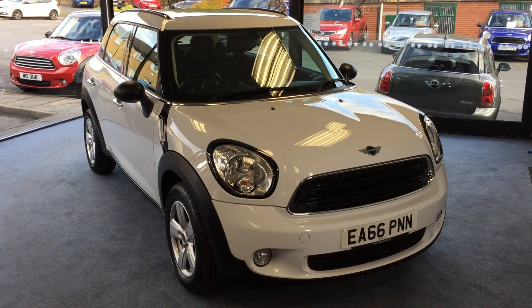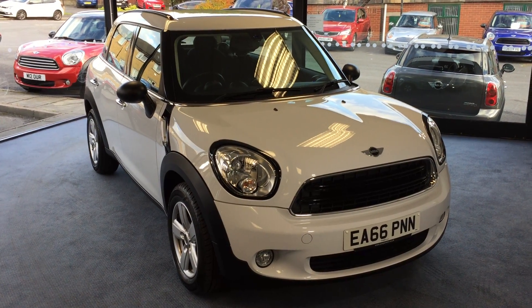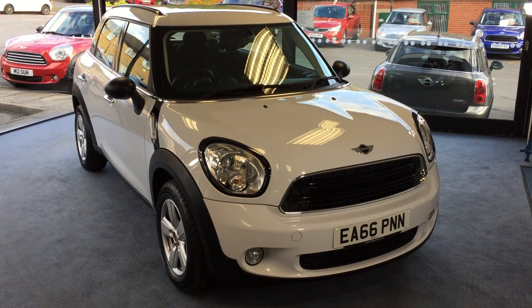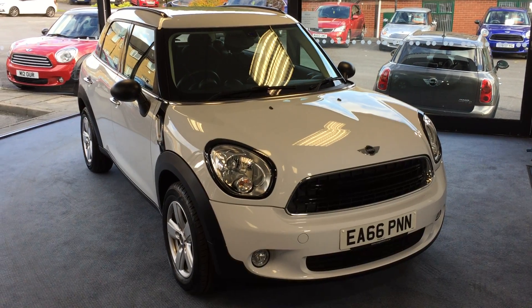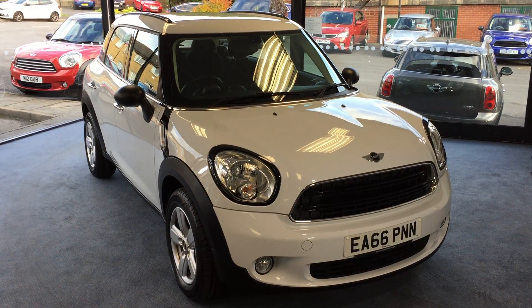Welcome to Drivewise Cars. My name's Stephen and this is our 2016 Mini Countryman 1. It's finished in light white, it's just had one owner from new, it's done 23,516 miles, comes complete with a pepper pack, fully documented Mini service history and the balance of Mini's TLC service pack.